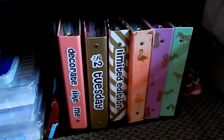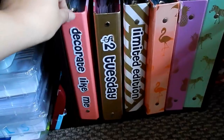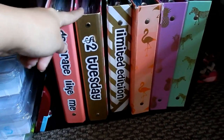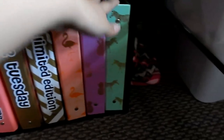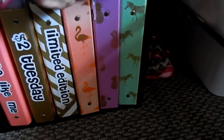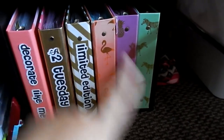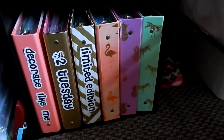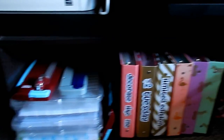In these binders, the first three hold anything that's new and coming out — I keep all of the Decorate Like Me kits, $2 Tuesday stuff, and limited edition items. Anytime I cut the stock I stick them in these binders. These three house anything new that's coming into the shop on the following Sunday. Once that Sunday passes, I empty them out into where they belong, and those are good to go for the next Sunday. So that's underneath the desk.